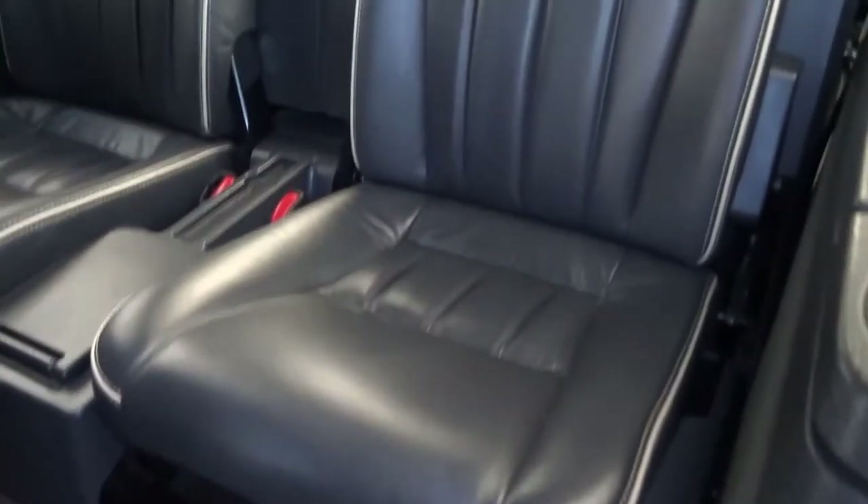These rear seats are in leather with magnolia piping through them. They can be folded and moved forwards and backwards, and they've got ISOFIX in them. Looking in the back, those rear seats are also in lovely condition.